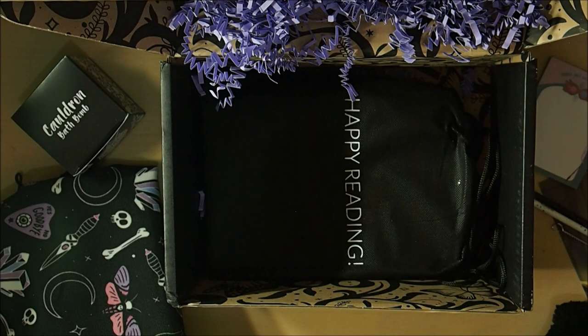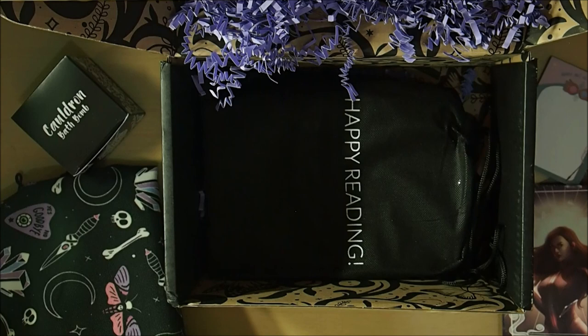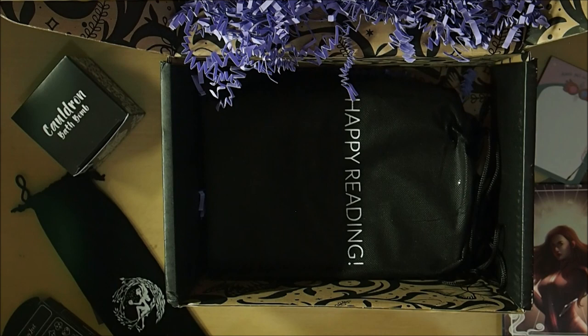I worked out there are actually seven items in this month's box, and there are supposedly seven items in October's box as well, from what they said in their email.